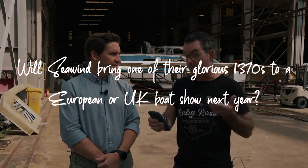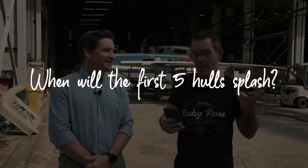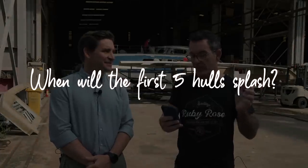Another question from Dominic: can you bring one of the 1370s to a European or UK boat show next year? I think we'll have a boat in Europe next year. From Sam at SVA Did: when will the first five hulls splash? We're getting there — there's a lot of work going on and a lot of movement. We still think Ruby Rose 2 should be early 2023.